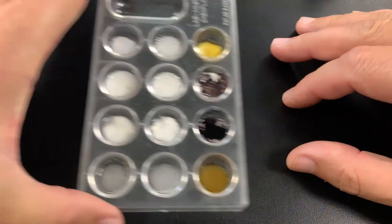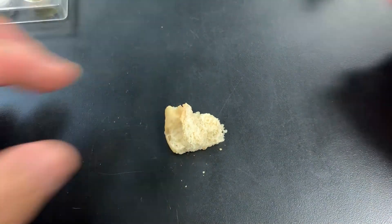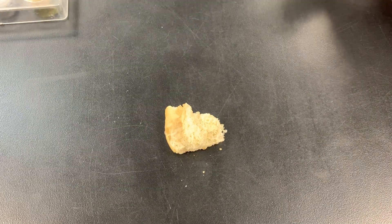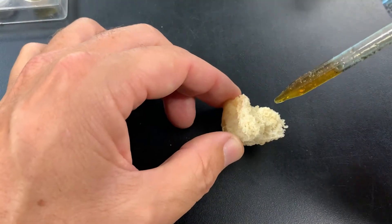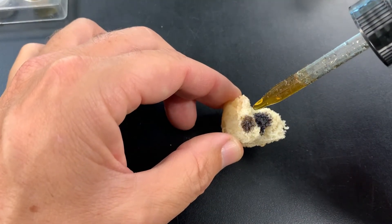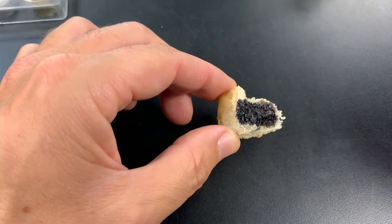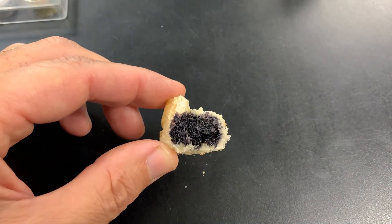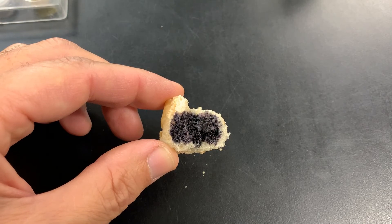Let me prove to you that bread has starches in it. Here is a piece of bread, and I'm going to put a few drops of iodine on it and see what happens. It instantly turns black. So that means there are starches in bread, and iodine reacts and turns black in the presence of starch.